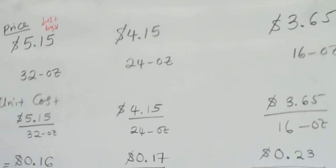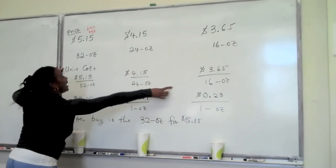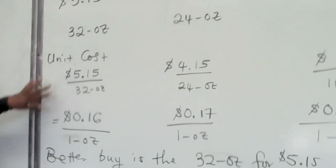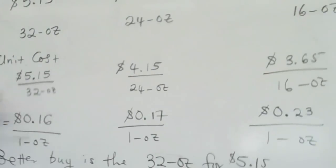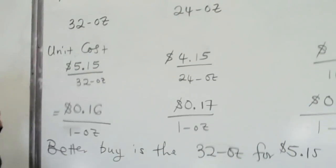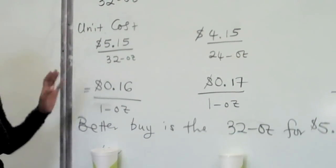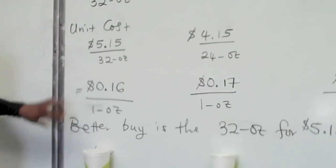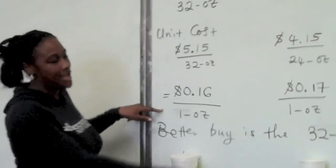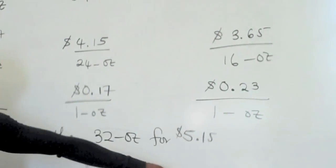What we do is take the unit cost, which is the size of the drink in ounces, divided by the price. This gives us our price per unit, or price per ounce. In this case, the better buy is the 32 oz because you pay 16 cents per ounce, compared to 23 cents per ounce for the smallest size.